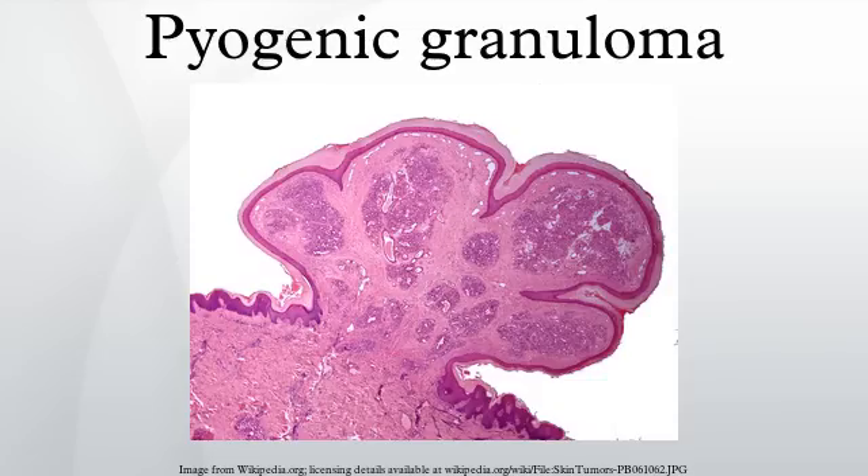Pyogenic granuloma rarely occurs in the conjunctiva, cornea, or connective tissue of the eye following minor local trauma. Due to its overwhelming incidence on the gingiva, the condition is often associated with two other diseases: peripheral giant cell granuloma and peripheral ossifying fibroma — not because they occur together, but because all three appear frequently on the gingiva. Detailed analysis can be used to distinguish these conditions. The appearance can be very similar to that of a hemangioma, but unlike hemangiomas, pyogenic granulomas can appear after birth.